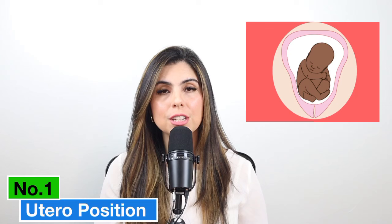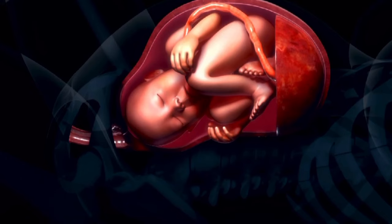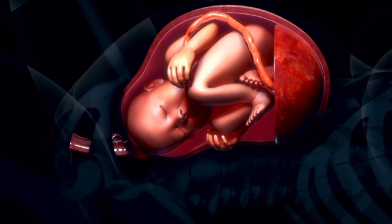Number one, and this is obviously very well known, is in utero position. When you have a baby that is breech, or a very big baby in a very small uterus, sometimes the baby ends up positioning themselves in one particular position and maintaining tightness in the muscle in utero. Babies who are breech are at higher chances of having hip dysplasia and also neck tightening and neck issues, because they're positioned in a very different way in utero.